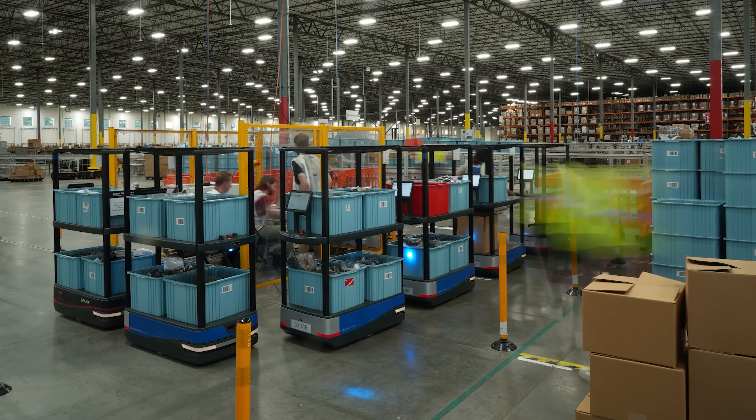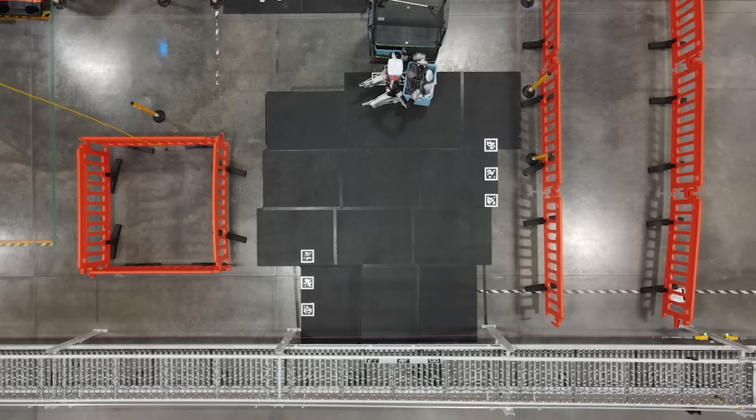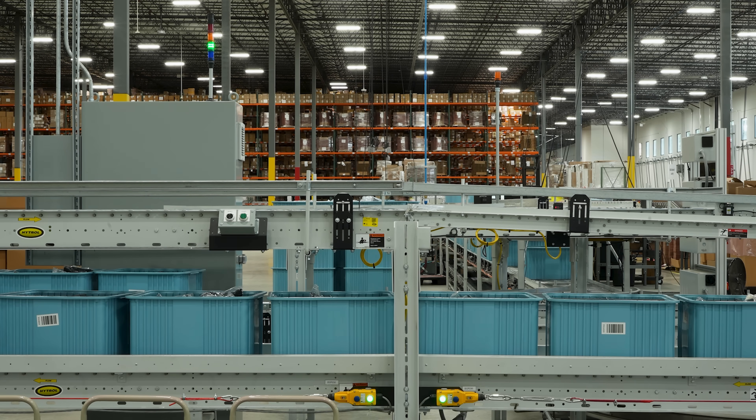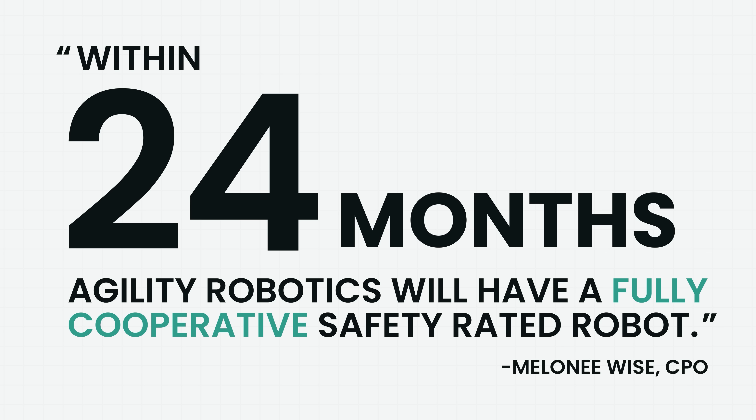As part of a safety-rated solution, Digit remains the only humanoid robot currently deployed into commercial operations, and Agility is continuing to lead the way into the future. In the next 24 months, Agility Robotics will have a fully cooperatively safe robot.